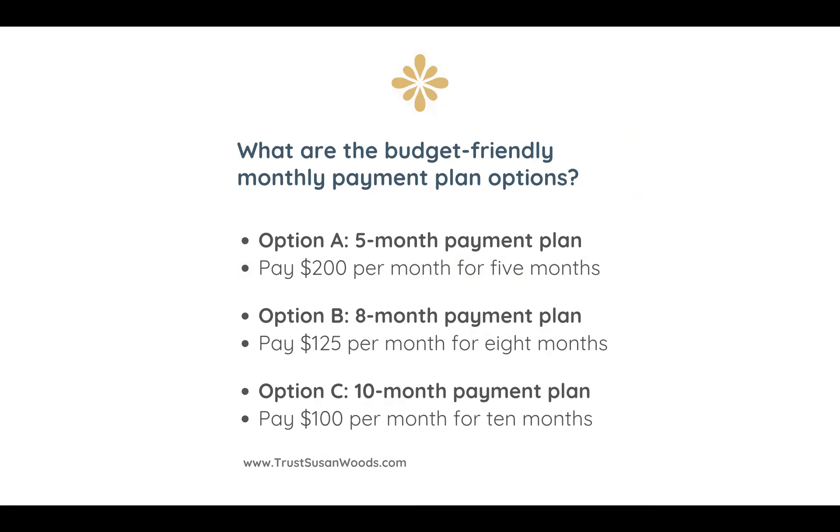There are three budget-friendly monthly payment plan options. Option A is a five-month payment plan — you pay $200 per month for five months to pay the remaining $1,000 balance. My fee is $1,500; when you deposit $500, that leaves $1,000 remaining. Option B is an eight-month payment plan — you pay $125 per month for eight months. Option C is a ten-month payment plan — you pay $100 per month for ten months.